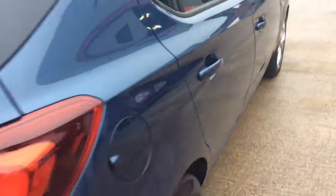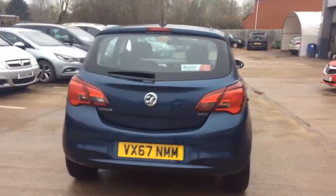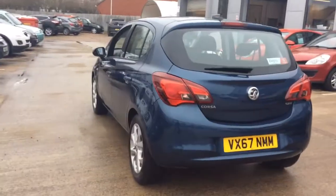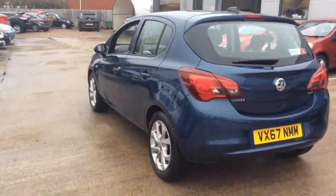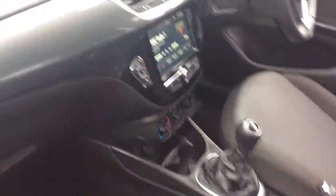This X-Demonstrator vehicle will come with a full 12-month Network Q roadside assistance plan, as well as the remainder of the manufacturer warranty. It will also come with two remote control locking keys and a book pack, and can come with a range of flexible finance options which can be tailored to suit your needs.